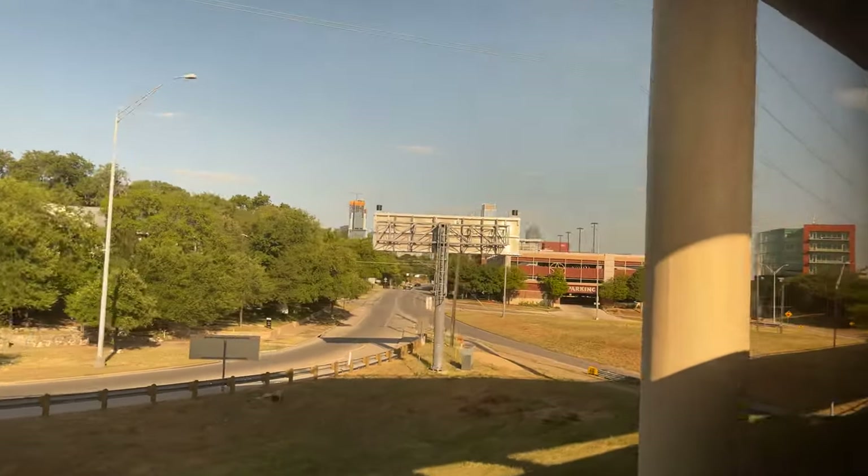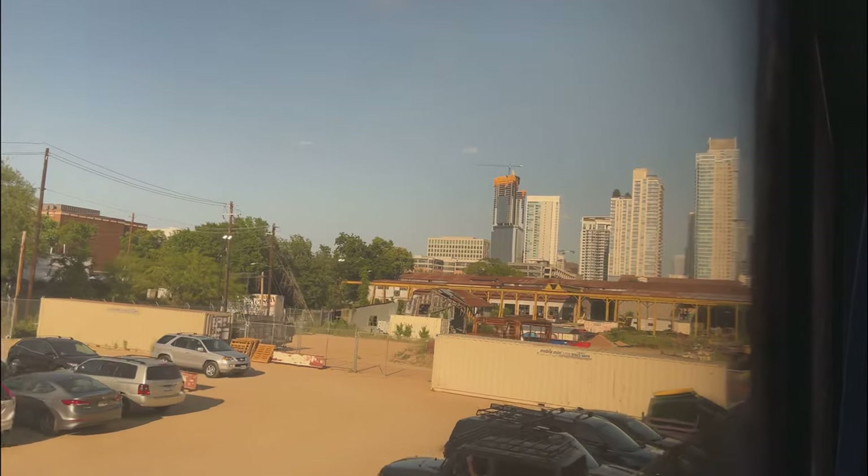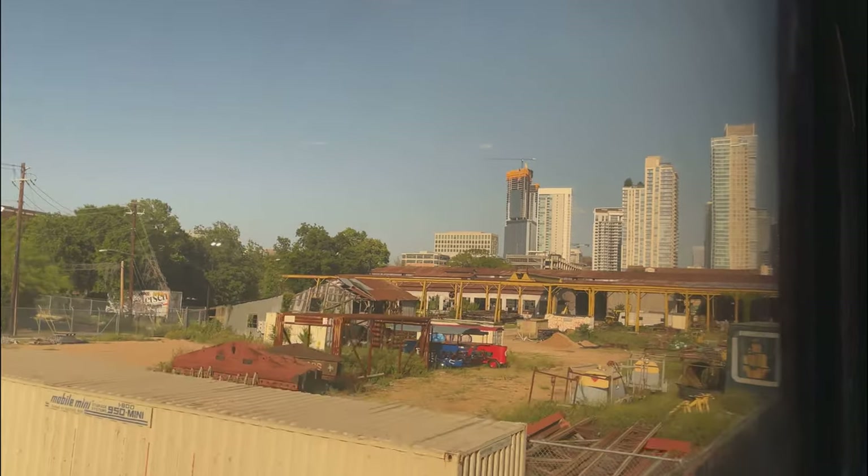The Austin skyline comes into view on the horizon, and 28 hours and 30 minutes after having left Chicago, our train arrives in Austin, Texas. Grabbing our belongings from the room, we can head down the stairs and disembark for the last time.